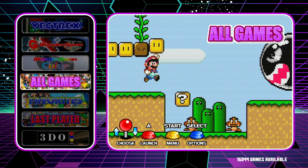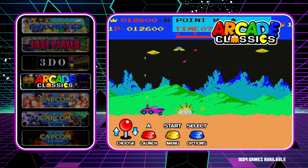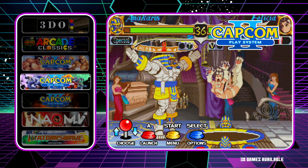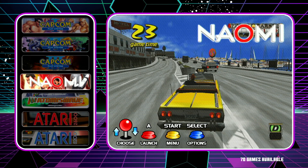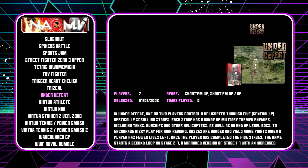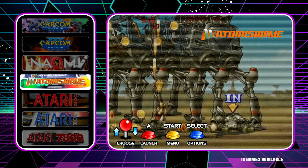In total there are 15,099 games. On 3DO there are 25 games. For arcade games there are 1,609. Capcom Play System 1 has 29 games, Play System 2 has 38 games, and Play System 3 has 6 games. Sega Naomi has 70 games available, and the Atomiswave has 18 games available.